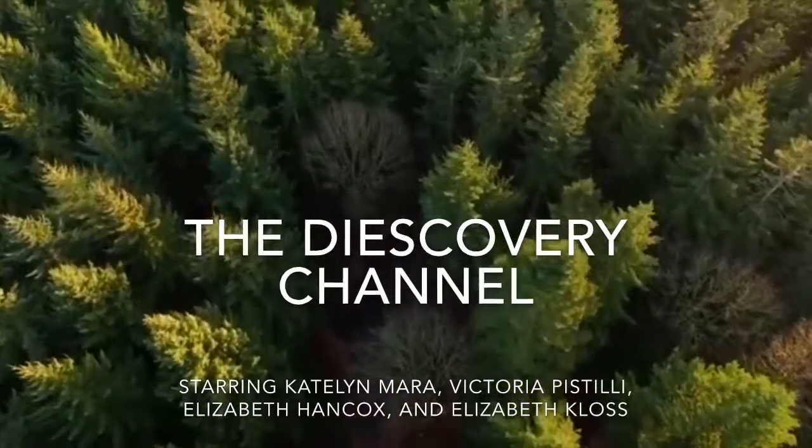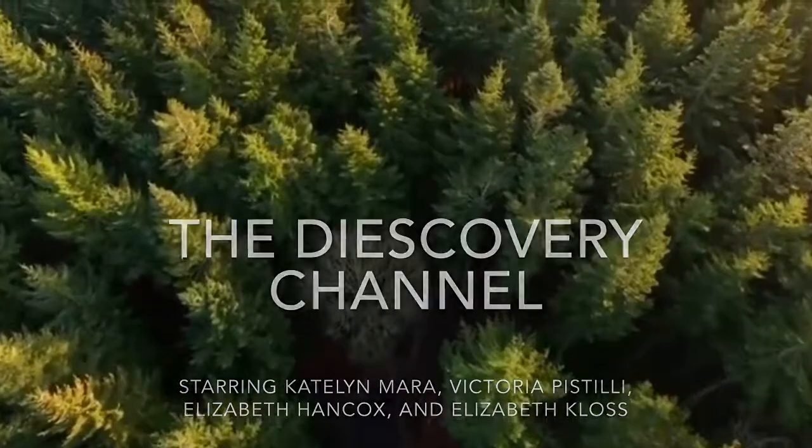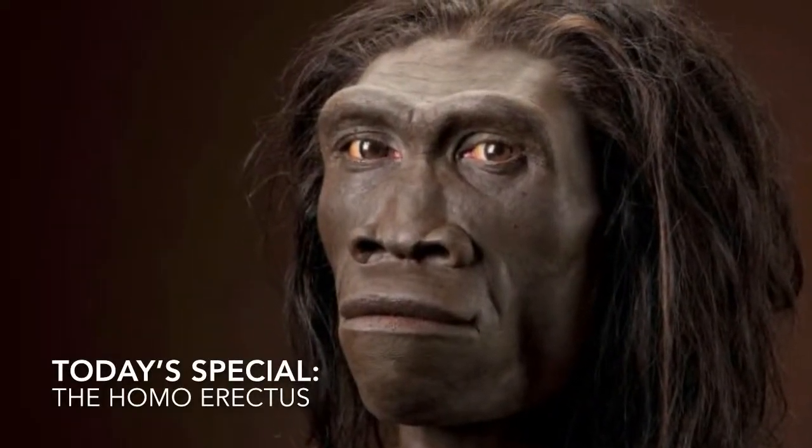Hello, I'm Tori. And I'm Lizzie. Welcome back to the Dyscovery Channel Extinct Edition. Today we will be going back two million years ago to follow the Homo Erectus. We apologize for the unrealistic costumes — the Homo Erectus doesn't normally wear any clothes, but we have to keep this PG-13.